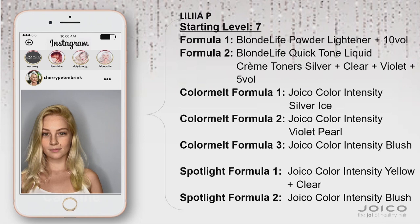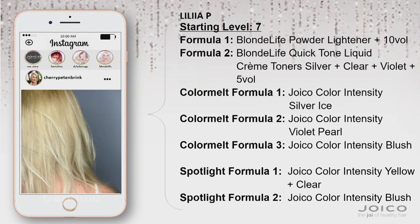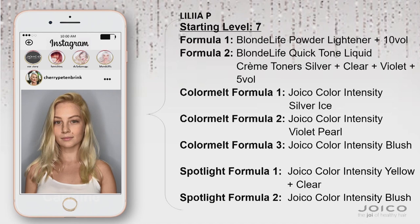Right now I feel like blonding is the number one service in the salon. To me that's becoming the new gray coverage. Blonding with balayage, foliage, all these amazing techniques that are coming out. To me this is like the new modern platinum blonde because what they get here is they get two for one with this color. We did a double process blonding with Blonde Life cream lightener — nine plus levels of lift.